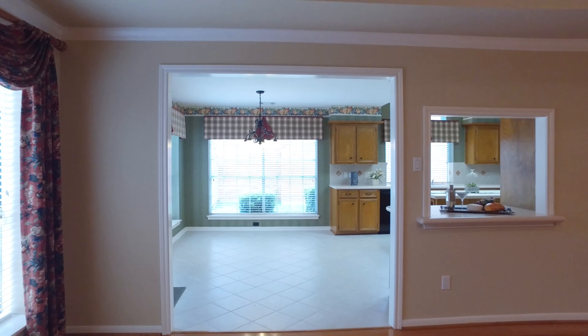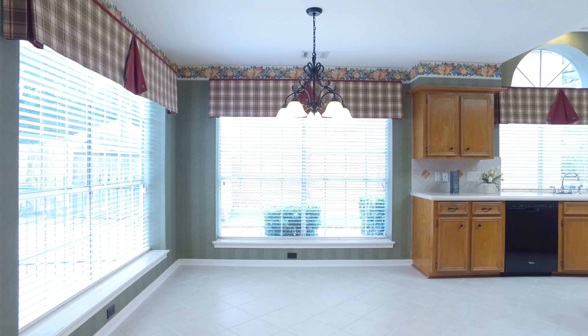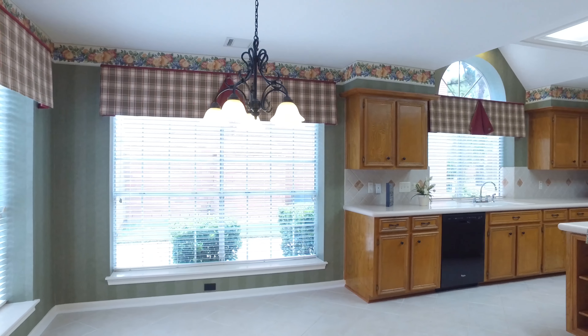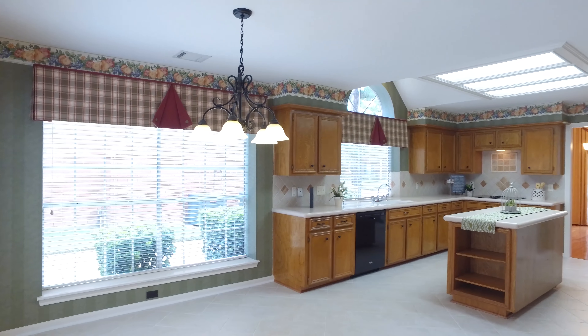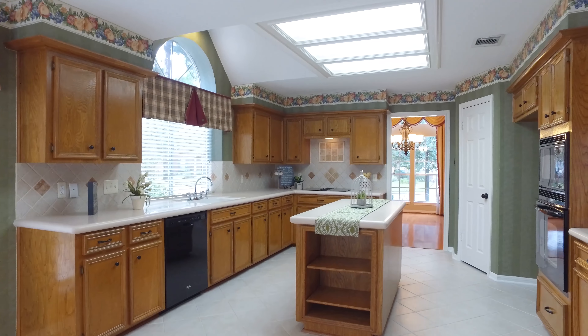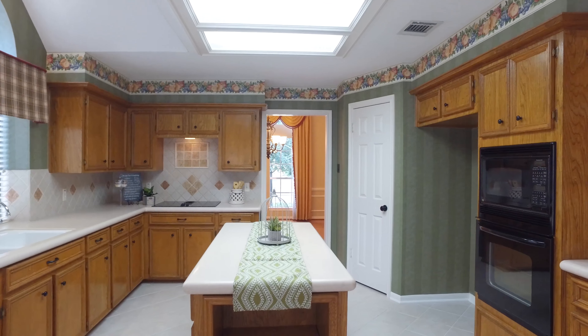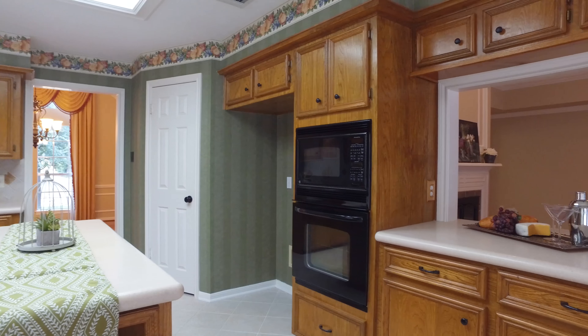The large kitchen has a huge breakfast area, silestone countertops, a center island with a built-in side bookshelf, recent appliances, an updated backsplash, pull-out shelves in several cabinets, and a serving bar overlooking the spacious family room with crown molding.